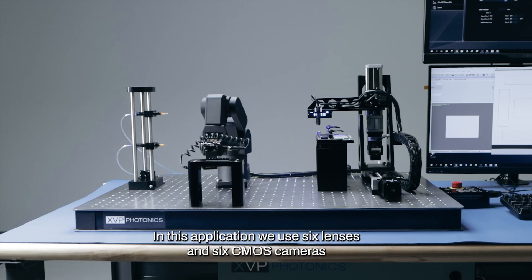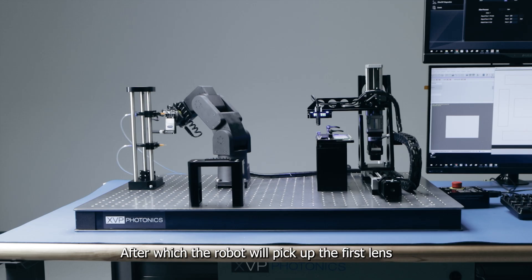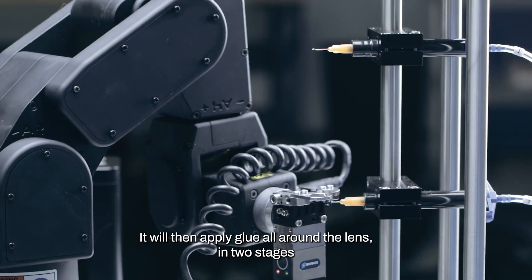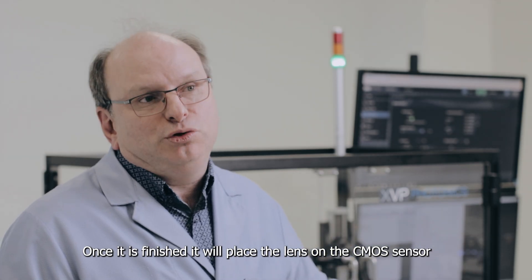In this application we use six lenses and six CMOS sensors. The operator loads these two cassettes inside and then the robot will look at the first lens and put the glue on top of the lens in two stages. And then we return the part onto the CMOS.